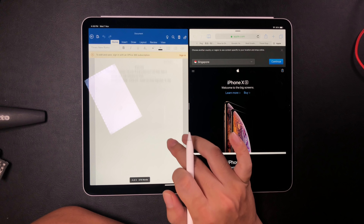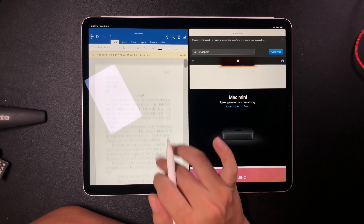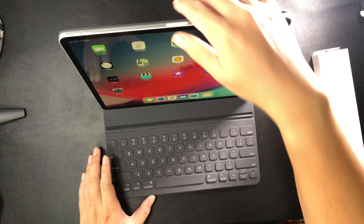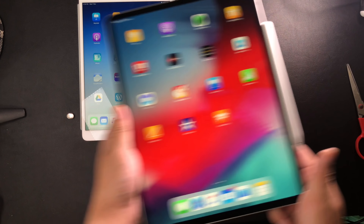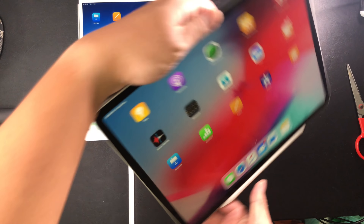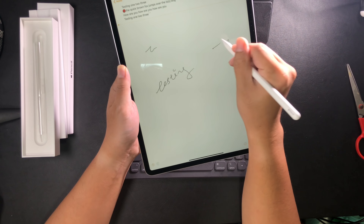Ladies and gentlemen, welcome to the new Caveman Video Show. Today I'm going to talk about the 11-inch iPad Pro versus the 12.9-inch iPad Pro. The toughest decision — second to choosing your starter Pokémon — would have to be choosing between the two. It has been the most difficult choice so far, but I finally made up my mind on which model to keep and which model to return.